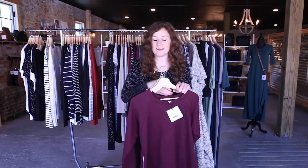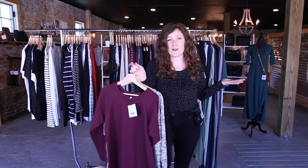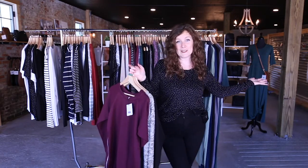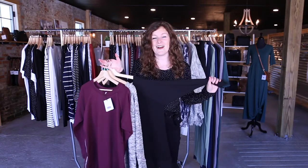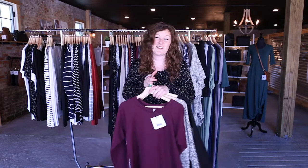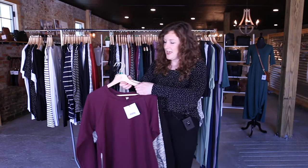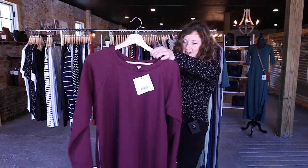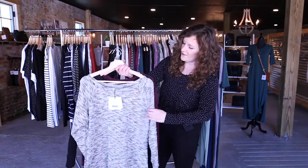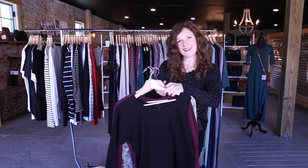Up next, we have our zip pullovers. These are more of a casual piece but can also honestly be dressed up. We say that this one goes all the way from the athleisure end of the spectrum — if you have the right color, you can even put it with black jeggings or ripped pants and some nicer shoes, and it could even be a really comfortable date night look. We love how far this piece can go. So we have this really pretty berry, which we're really excited about for the holidays. Then we have ember, and then we have classic black.